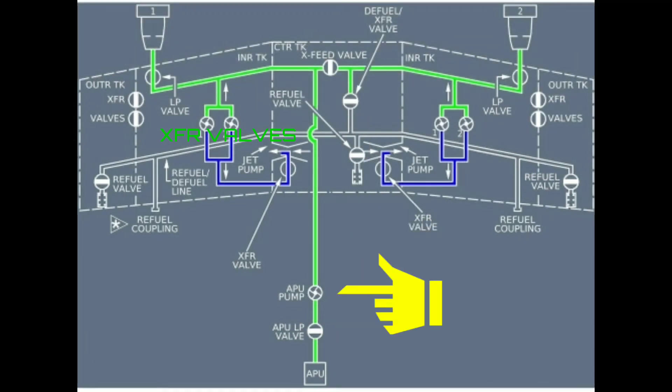The APU has its own special feed line and pump. This pump is used for starting the APU when the feed pressure is low.